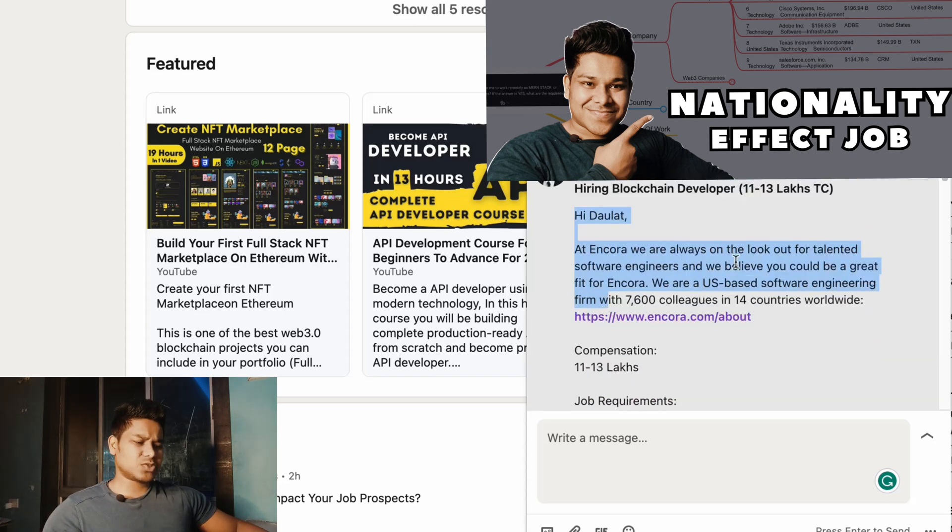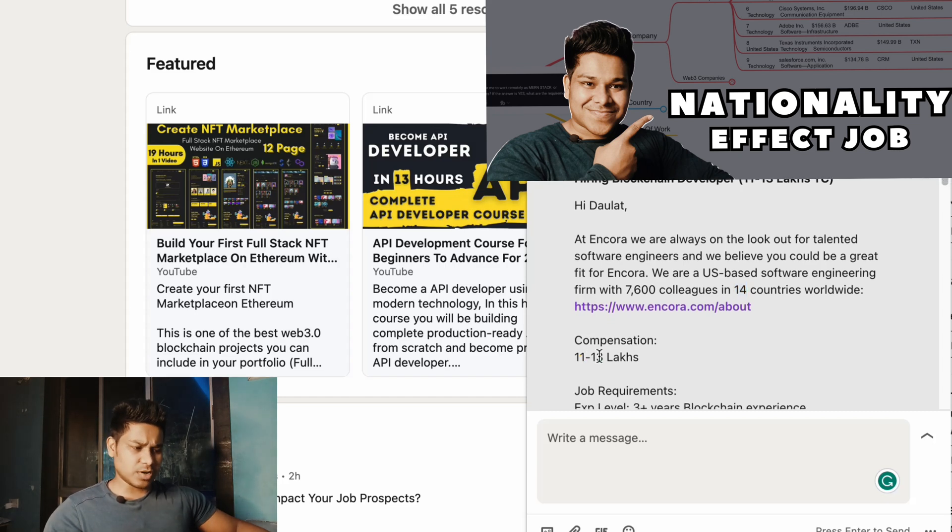In the message he mentioned he's from a particular company looking for a developer. The company has close to 7,600 employees and is based in 14 different countries worldwide. He shared a link about the company so I could learn more. The actual compensation offered was 11 to 13 lakh, but if you really have the skills and one or two projects to show, you can easily negotiate that up — potentially above 50 lakh.